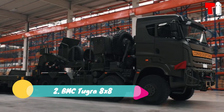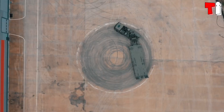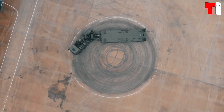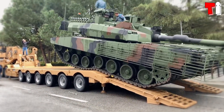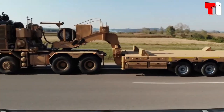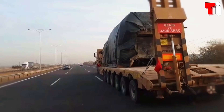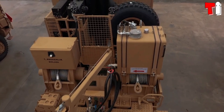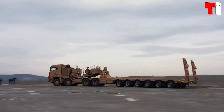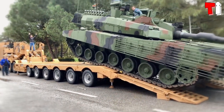It has a range of more than 800 kilometers, and in total more than 170 units have been manufactured. Number two: BMC Tugra 8x8. It is a high performance truck manufactured in Turkey, designed to meet the requirements of the Turkish Armed Forces. It can transport main battle tanks such as the Altay, Leopard 2, or the M60T quickly and safely. It measures 10 meters in length and weighs 20 tons. It has a wading depth of 80 centimeters, an engine with 620 horsepower, and reaches a speed of 90 kilometers per hour. It has a load capacity of 70 tons and a range of 950 kilometers.